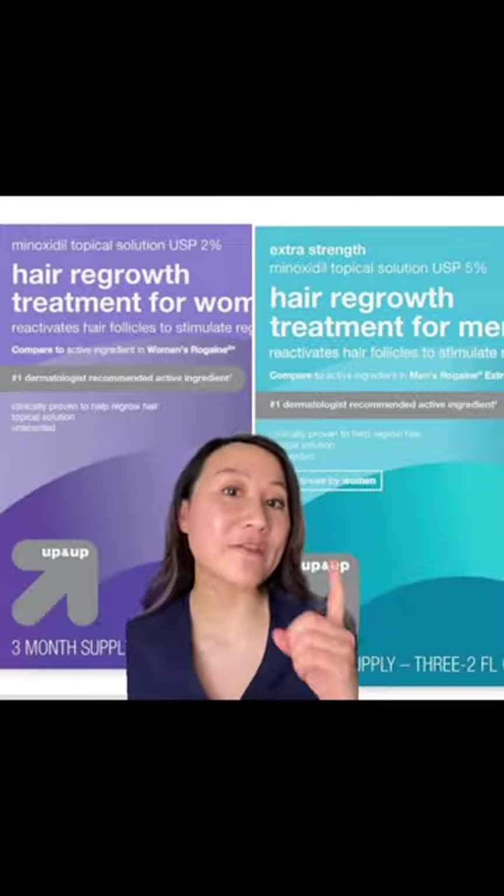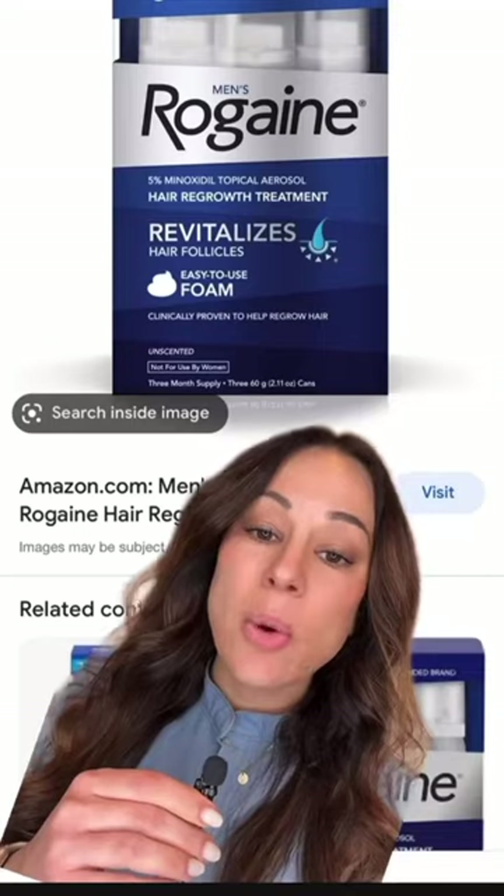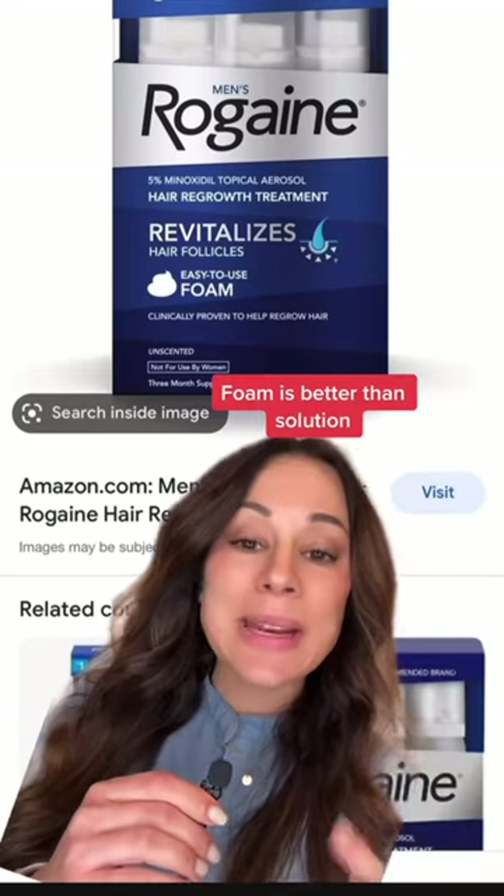It comes in a two and five percent formulation, but five percent works best for men and women. When choosing between solution or foam, the foam enhances absorption and is less irritating.